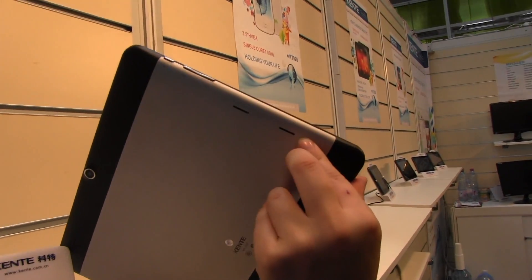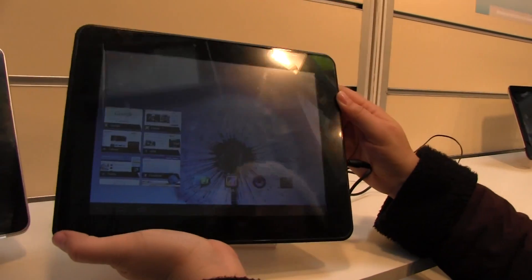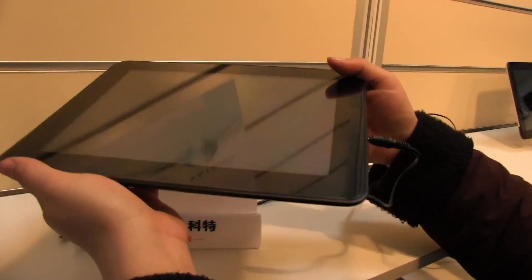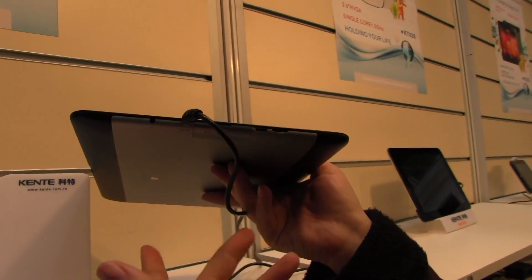Around here we have the power button, and there are dual speakers. Around the front, there's nothing special with the display, but that's probably why we're seeing a lower price point of around $250.